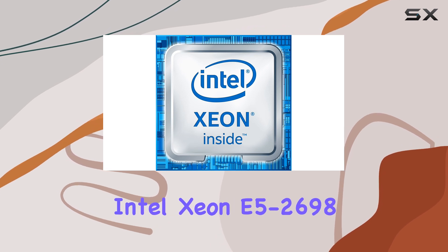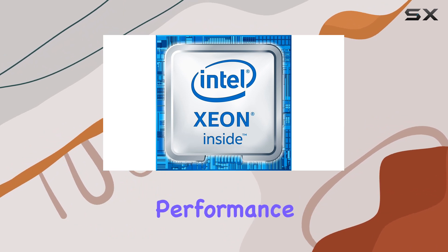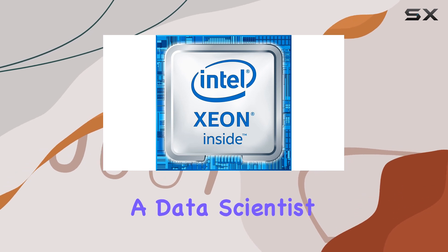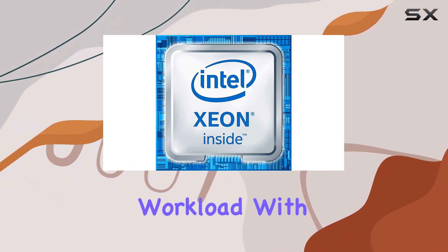Overall, the Intel Xeon E5-2698v4 stands out as a top choice for users who demand uncompromising performance and reliability. Whether you're a professional content creator, a data scientist, or an IT professional managing enterprise infrastructure, this processor has the muscle to handle your workload with ease.